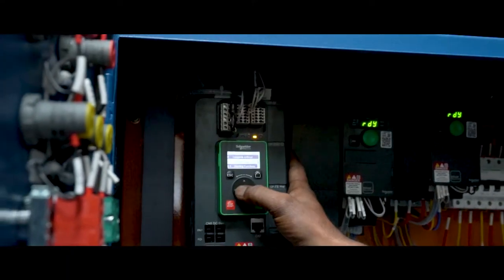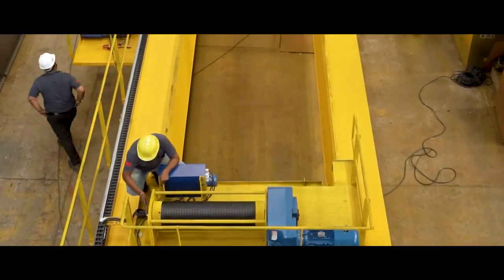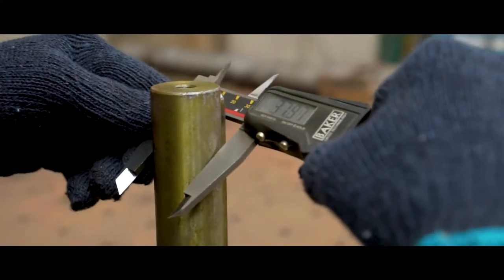Once completely assembled, the crane goes through vigorous testing to ensure that it meets the maximum quality standards. The crane then goes through a stress test and a required parametric check.